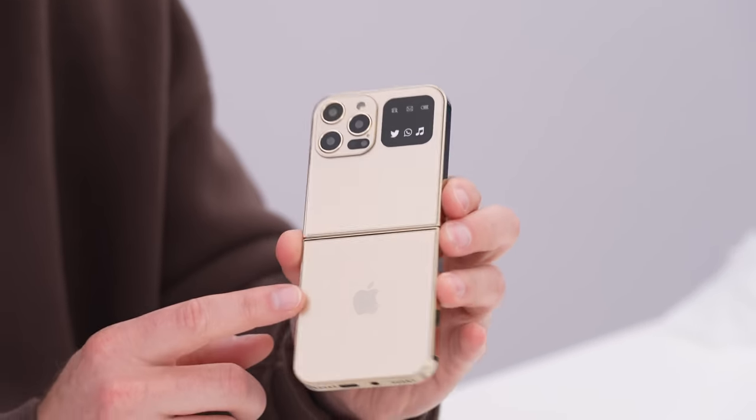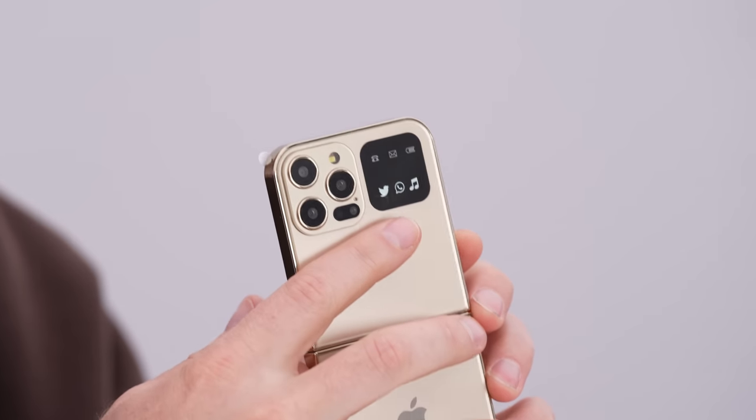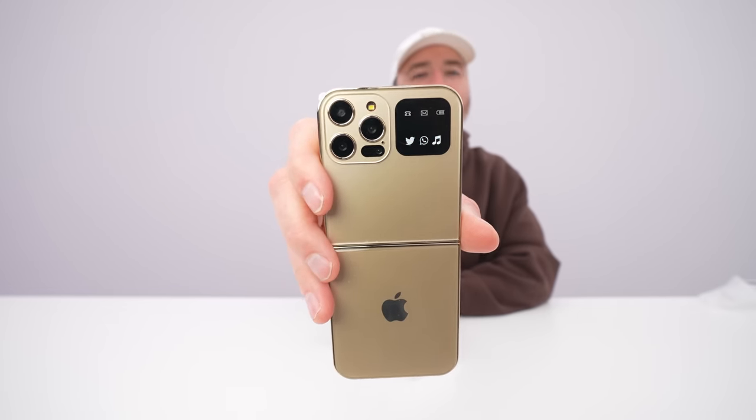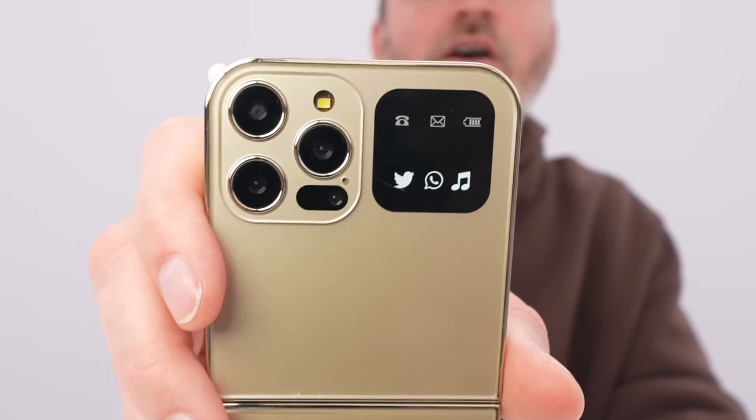What? Will, are you seeing this? And they gave us the gold one as well. This is like a fake screen on the outside to pretend that you have Twitter notifications. Or, well, actually, X notifications. So the Twitter logo, WhatsApp, or music.